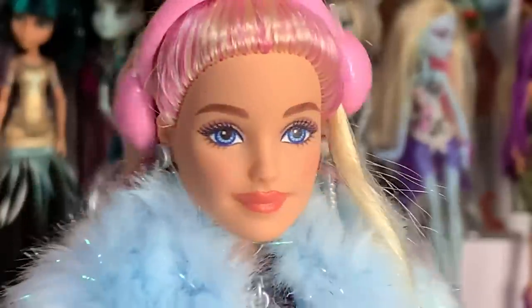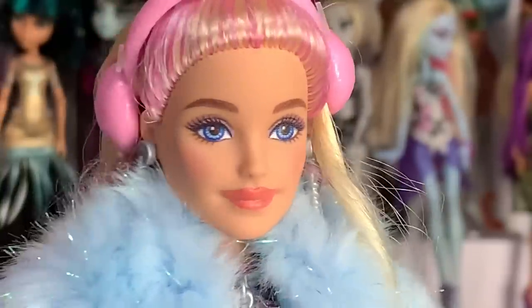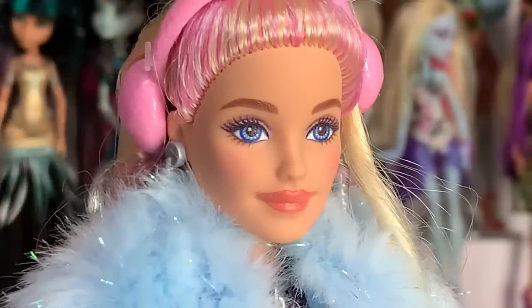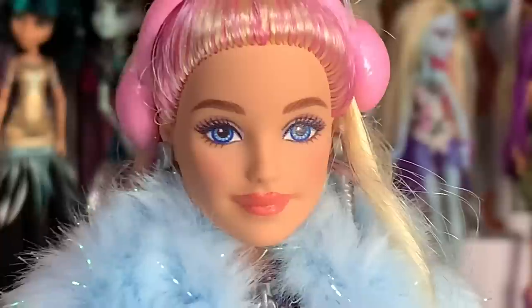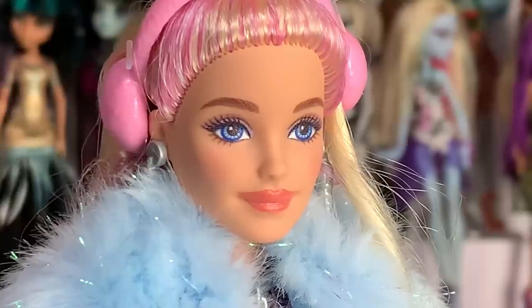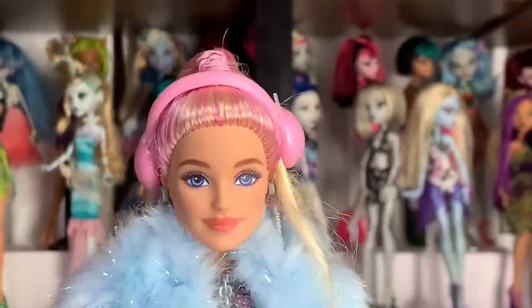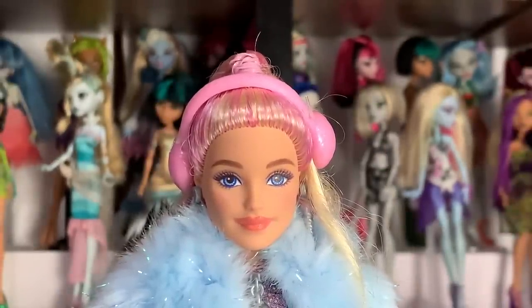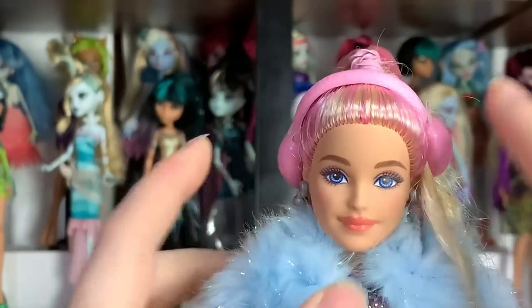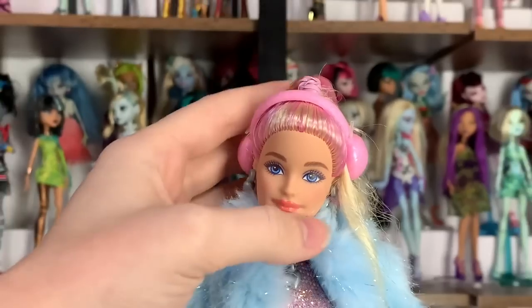Everything else about this doll seems to be ten out of ten. The face is absolutely beautiful — that orange peachy lip color is really beautiful, the eyebrows are super nice and thick and very detailed. But the pixelation really drowns it out and the makeup looks muddy because of it. It's a huge shame because this is a very unique hair blend and face. Her earmuffs are a hard plastic accessory, just one color with no paint added, which is fine.